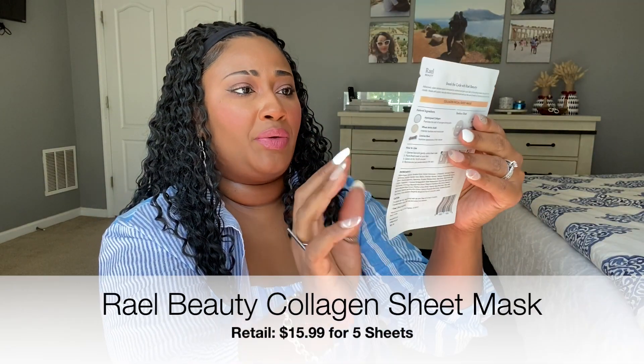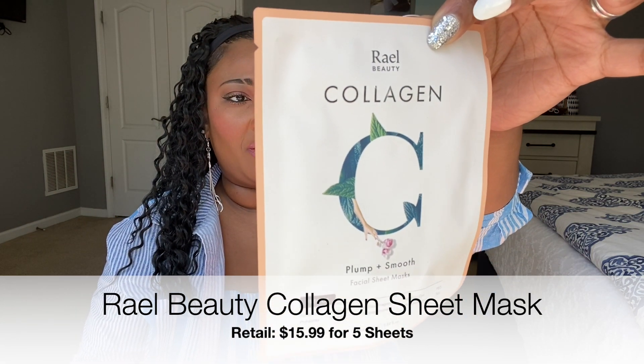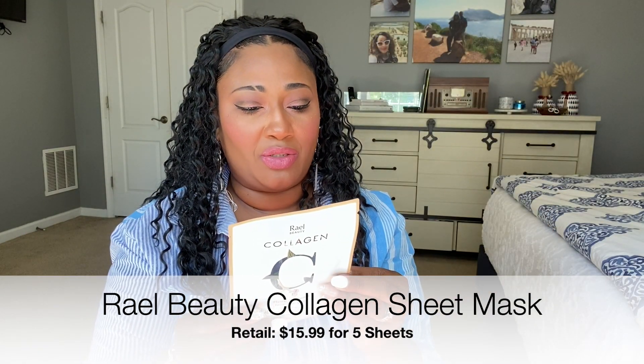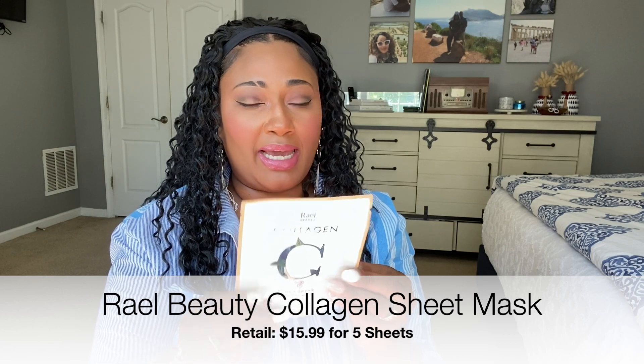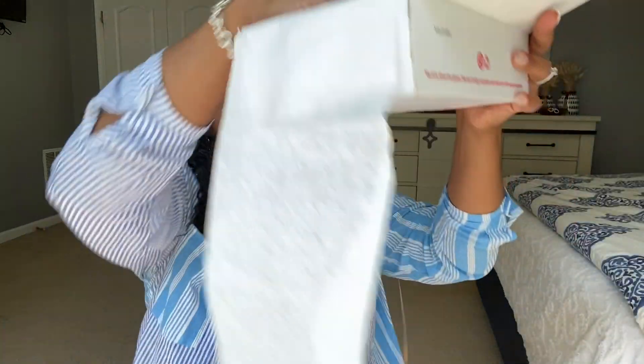We also have a Rail Beauty Collagen Facial Sheet Mask. I love sheet masks — I don't wear them often enough, but every time we're having a girls' night, we will definitely use this. You cleanse your face, apply and leave on for 10 to 20 minutes. The retail price is $15.99 for five sheets, and this is a one-sheet mask included in your Allure Beauty Box. You can also receive 20% off site-wide with the code Allure20, good through October 31st, 2023. So you guys are getting a discount code and you don't even have the box!